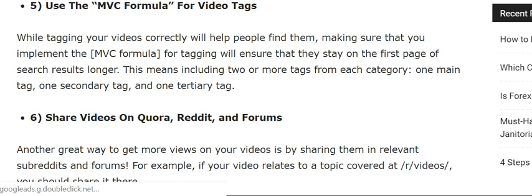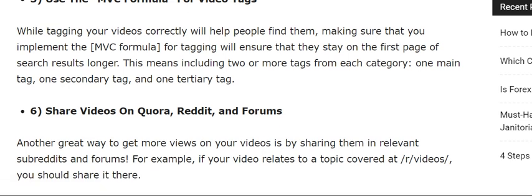The fifth tip is to use the CVC formula for video tags. While tagging your videos correctly will help people find them, make sure that you implement the MVC formula for tagging to ensure that your videos stay on the first page of search results.